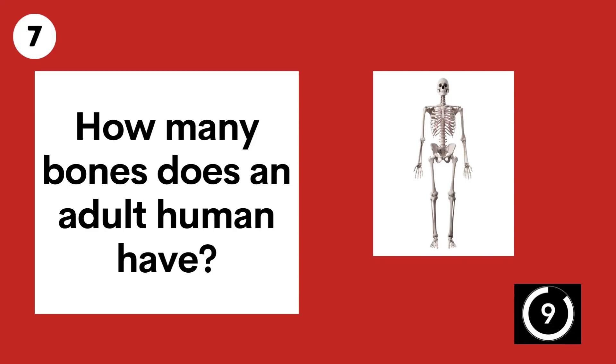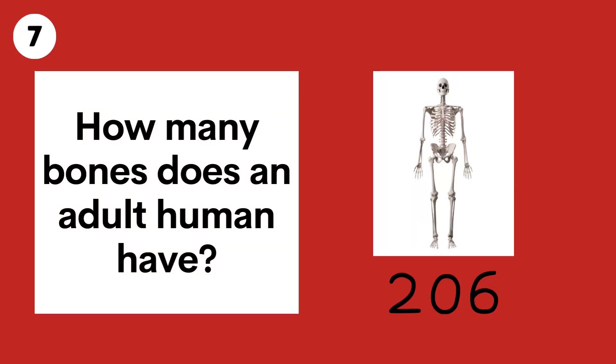Question 7. How many bones does an adult human have? 206.